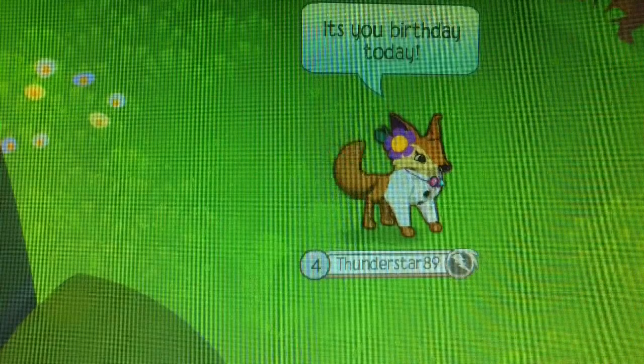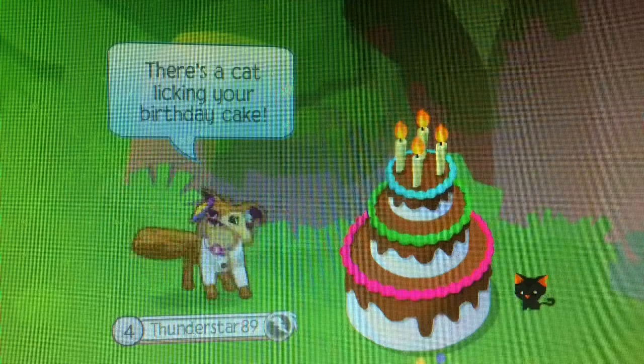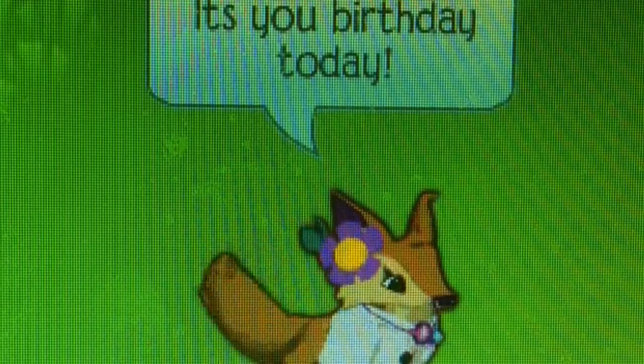It's your birthday today. There's a cat licking your birthday cake. It's your birthday today.